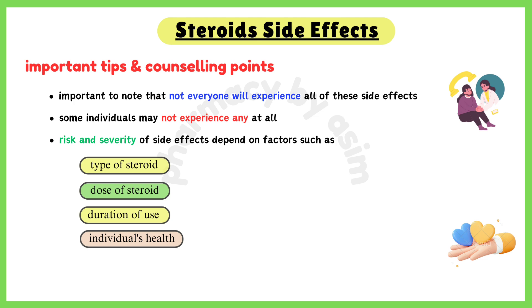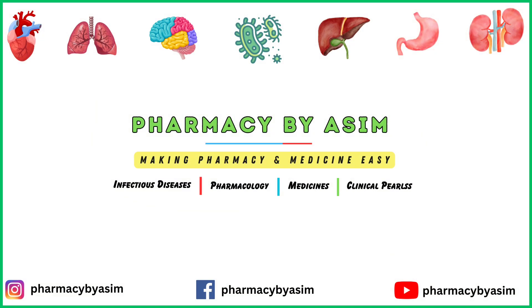So that's all about the side effects of steroids. Thank you for watching this video and I hope you find it informative. Keep watching Pharmacy D by Asim for more informative content. The links to our various social media platforms are given below in the description — you can follow us there, and if you have any queries, you can write them down in the comment section below.